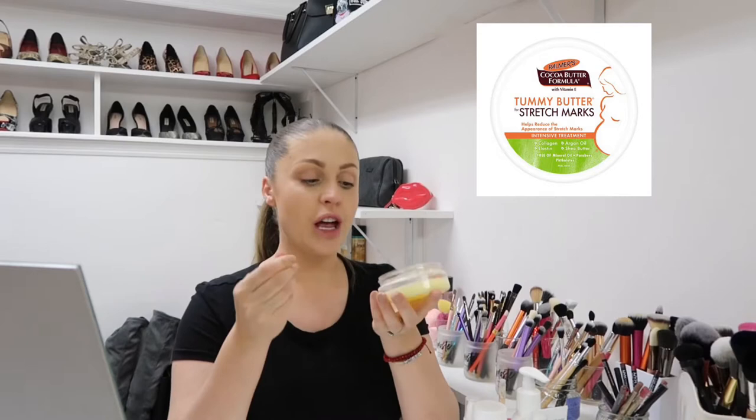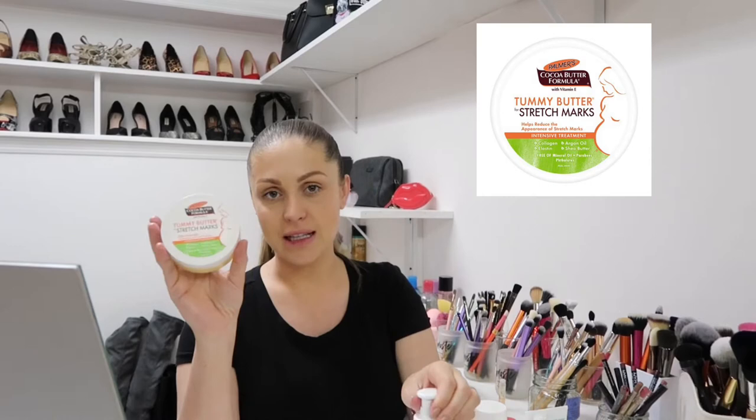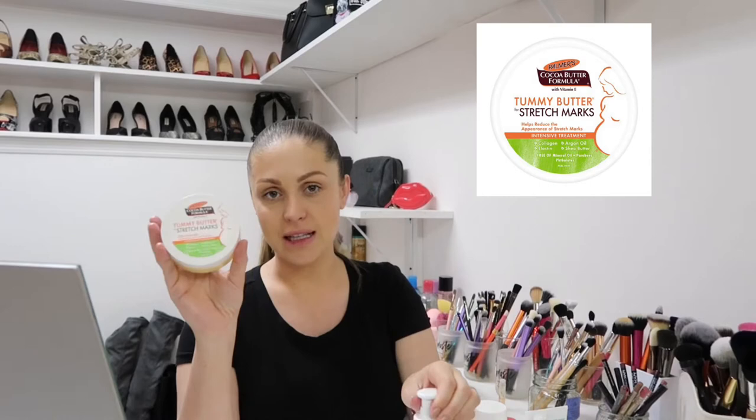First of all I'm mixing oils and belly butter. I fell in love with this tummy butter — this is a Palmer's Cocoa Butter Formula for stretch marks. I put this on top of everything. It smells really good, I love the smell, and the texture is very rich. It literally starts melting when you put it on your skin. I don't like mixing this with the Palmer's stretch mark lotion because then everything gets really sticky, but I love to mix this with all the stretch mark oils.